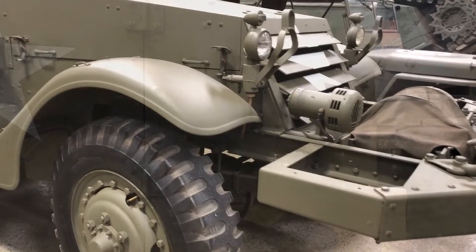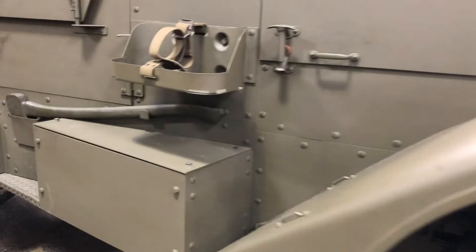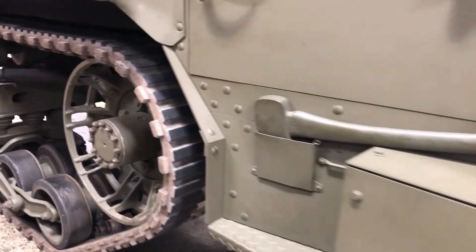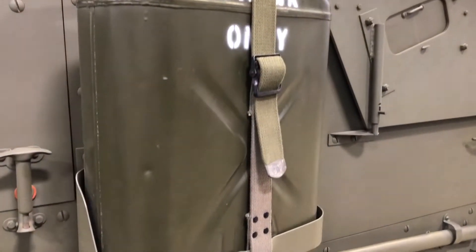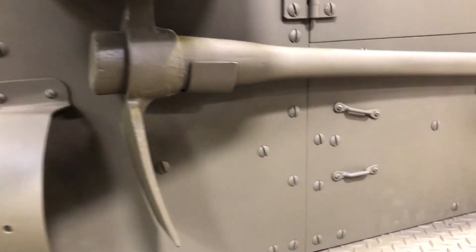But this vehicle was also very versatile. They mounted artillery pieces on it. They also had mortars inside them so you could have your mortar and move. They used them as ambulances, and they would put lots of radios in them and use them as command cars.